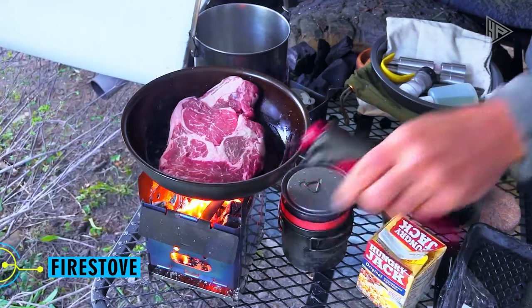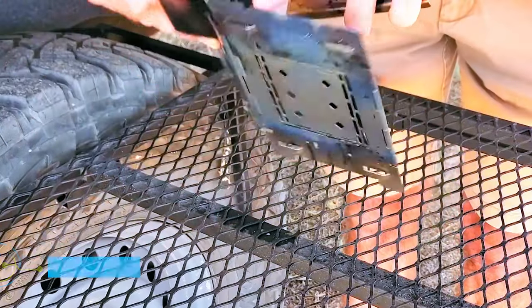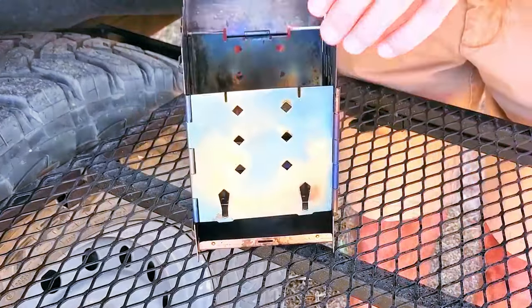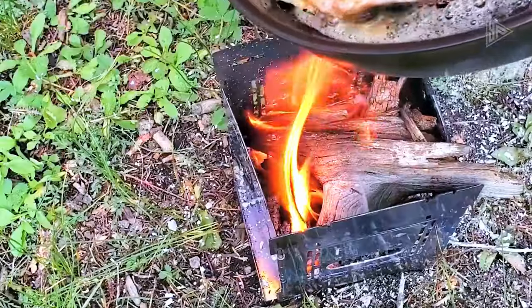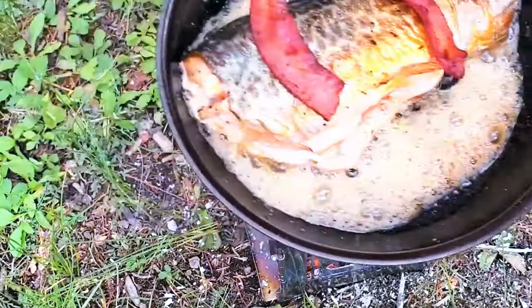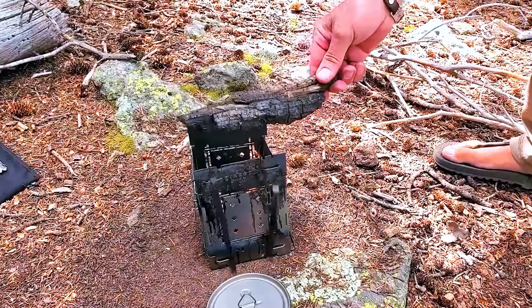Choosing a lightweight and portable campfire stove can be challenging, but this one is the best option available for a necessary camping item due to its design. It's very easy to carry this stove around in your backpack because it can be folded down to a smaller than half-inch thickness. Furthermore, you can quickly assemble it and start cooking.